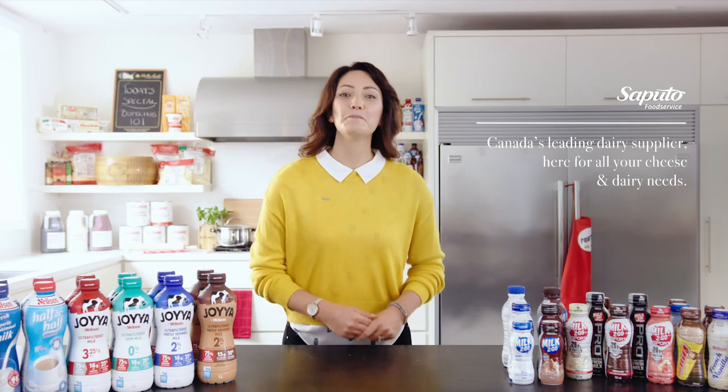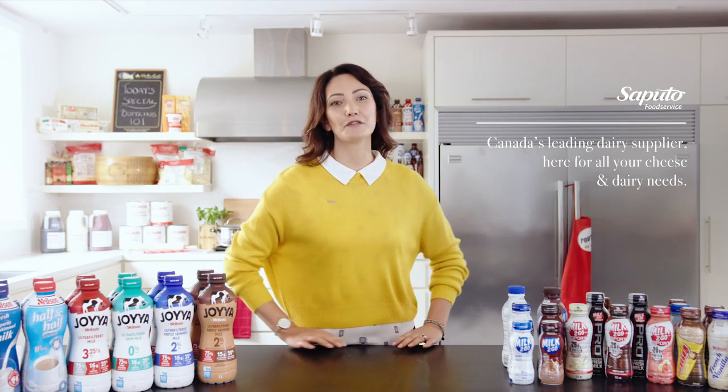Hey there, I'm Jenna, Marketing Manager and Dairy Enthusiast from Saputo Food Service. This short video will provide you with an introduction to our bottled milk portfolio, along with marketplace applications and the unique process behind our shelf-stable milk. So lean in and let's get started.